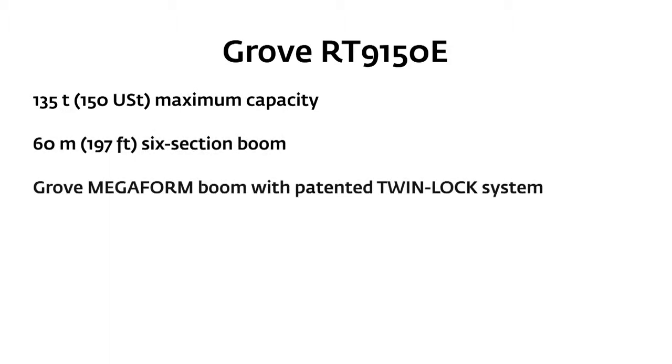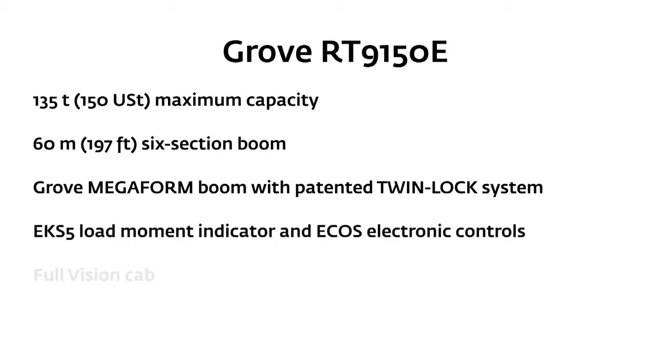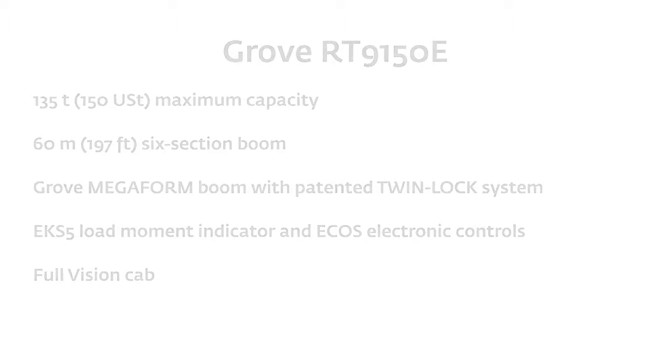Having worked with all-terrains and rough terrains throughout my working career, I found the Groves to be probably the pick of the bunch. But for site work and that sort of stuff, you just can't beat this one. It's one of a kind — there's nothing like it.